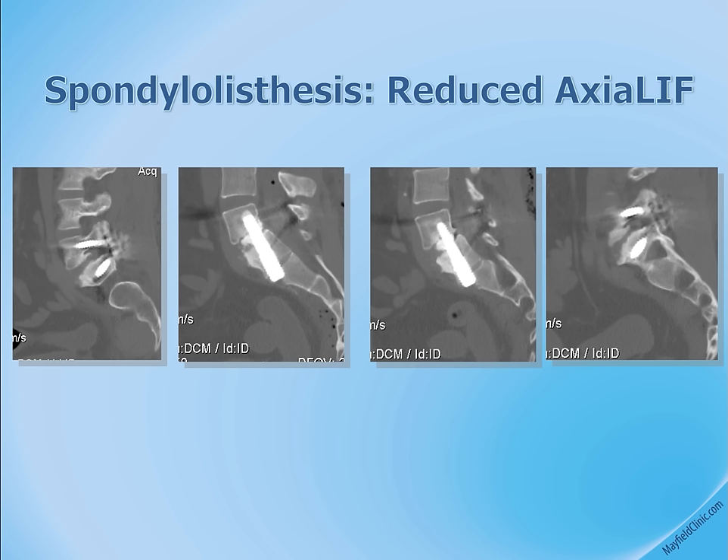The AxiaLIF rod is the very white vertical rod visible on the scan. The white material in the disc space is the bone graft material, and pedicle screws are visible on the far left and far right illustrations.